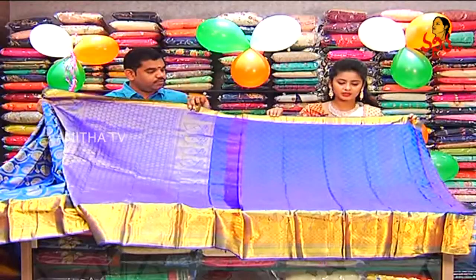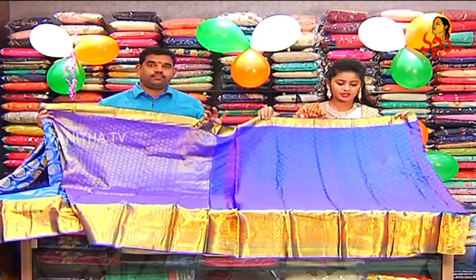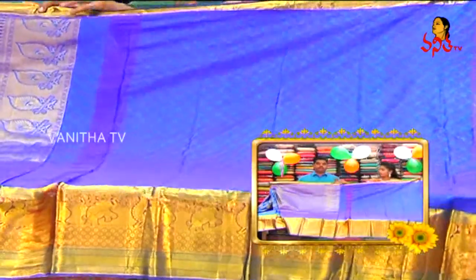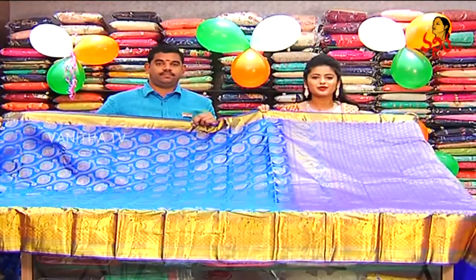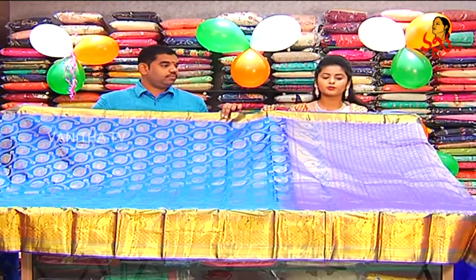We have a self blouse. The price of this is 7,989. This is available on the Rukmini Shopping Mall.